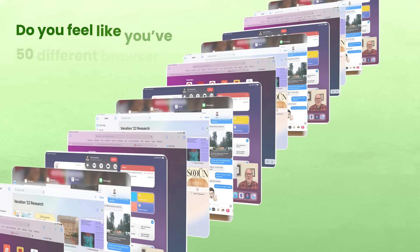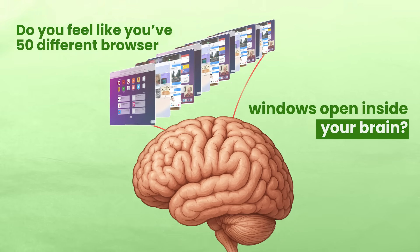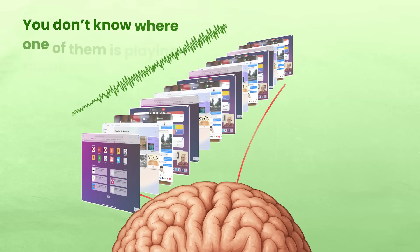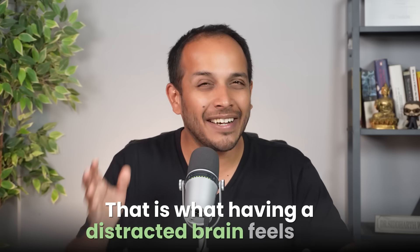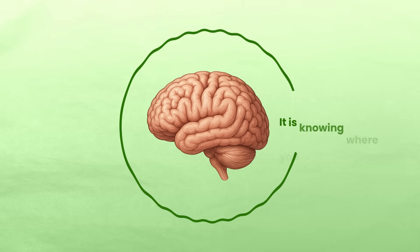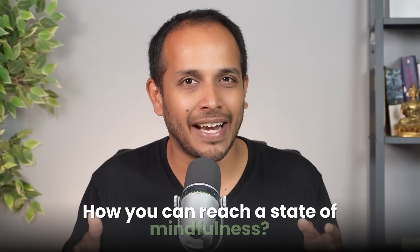Do you feel like you have 50 different browser windows open inside your head and you don't know where one of them is playing music from? You have forgotten what it is that you've sat down on the computer to do. That is what having a distracted brain feels like, and mindfulness is the opposite of that. It is knowing where you are, how you are, what you are doing — and today as a neurologist I want to tell you how you can reach a state of mindfulness.